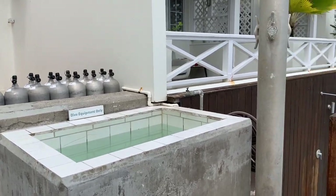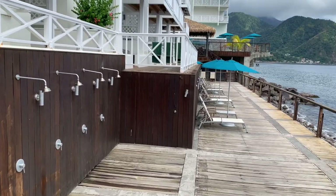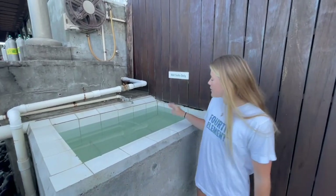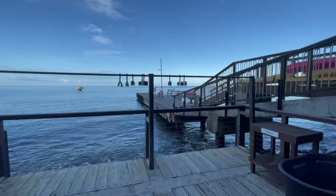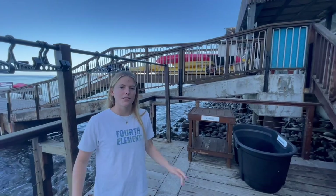Continuing on we have two rinse buckets. The first is for dive equipment only — fins, masks, BCDs, regulators, etc. You can dunk your gear in here, take it down the stairs, and hang it up at the hanging station. Coming down the stairs we have our second bucket, which is the wetsuit bucket. We have two types of hangers — one for wetsuits and one for BCs and other dive equipment. They hang here, get enough sun to dry off, and then are taken inside for the rest of the day to preserve them.